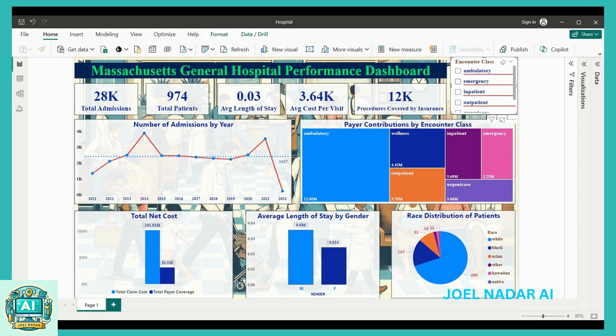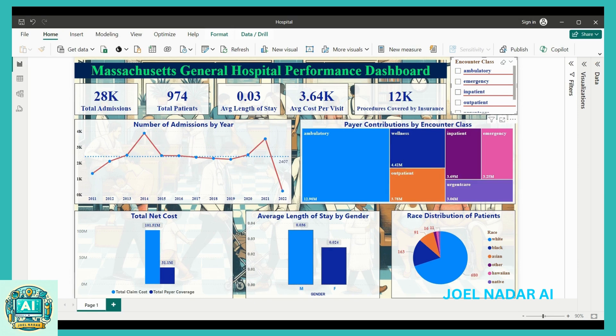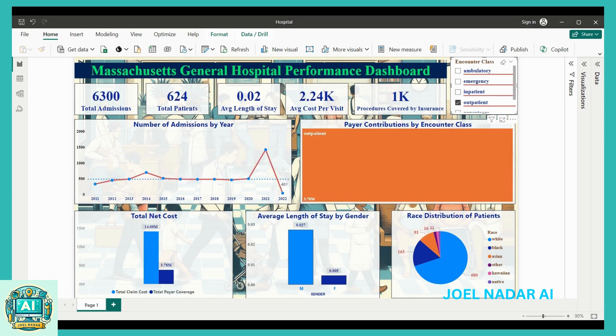Dynamic filtering options allow users to drill down into specific data subsets, and KPI cards summarize essential metrics like total admissions, average length of stay, and the number of procedures covered by insurance.